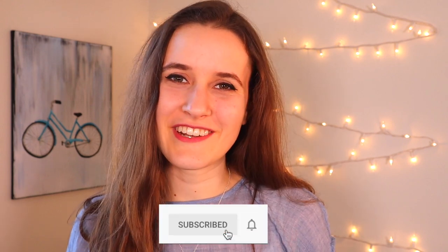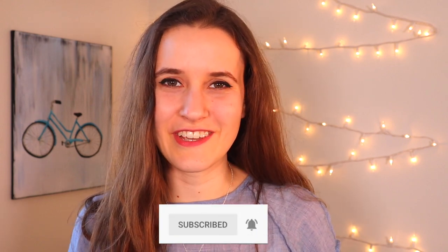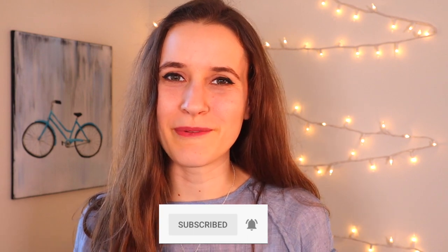Also, be sure to subscribe to this channel and turn on the notifications so that you get a reminder when each video goes up. You're going to get your first assignment today, but it's pretty simple — all you have to do is gather the supplies, and I'm going to recommend that you find these five things.